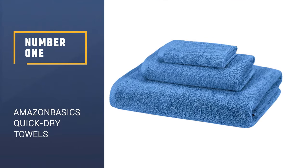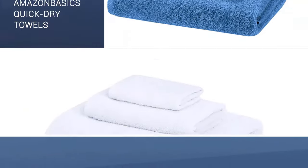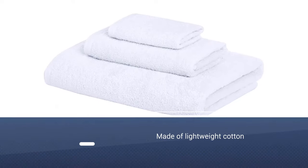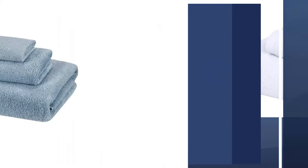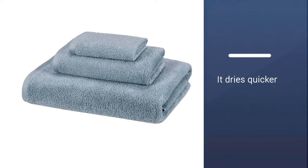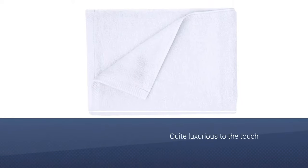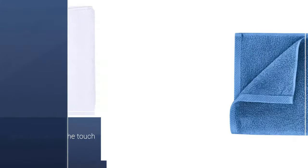Number 1: Amazon Basics Quick Dry Towels. When you have a budget to stick to, this three-piece Amazon Basics cotton towel set is an affordable option. Each set contains a bath towel, hand towel, and a washcloth, all made of lightweight cotton. This means they'll dry quicker than some of the other options on this list but might not feel quite as luxurious to the touch.